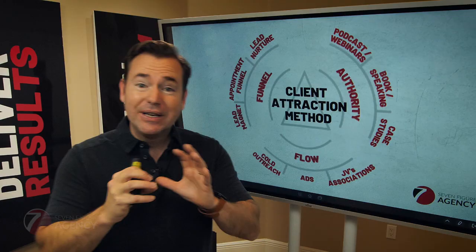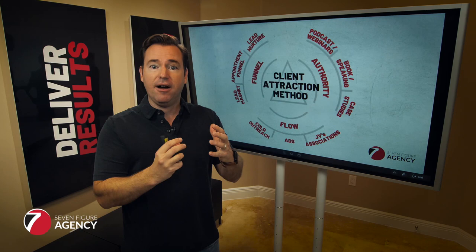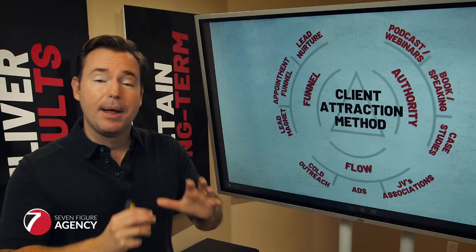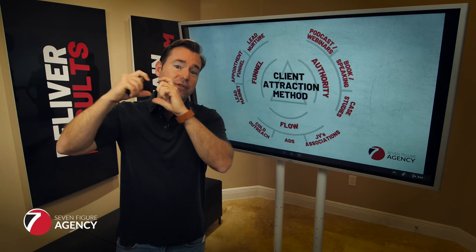This is a concept that, as I think about the growth of my agency — Plumbing and HVAC SEO — is one of the key things that helped accelerate us from where we were to a multiple seven-figure business that made the Inc. 5000 list four years in a row of the fastest growing companies in the United States. This client attraction model boils down to three key things you want to make sure you've got in place and well optimized.